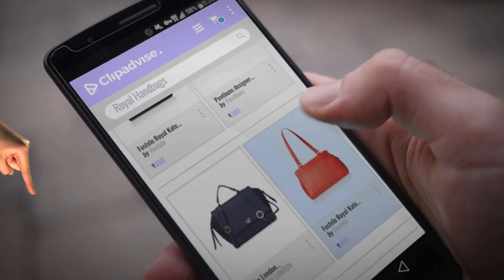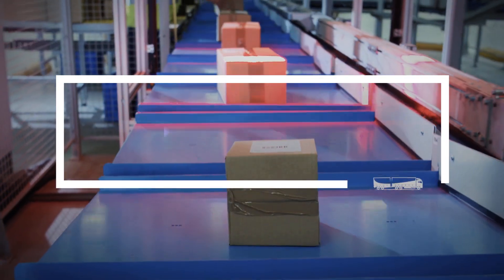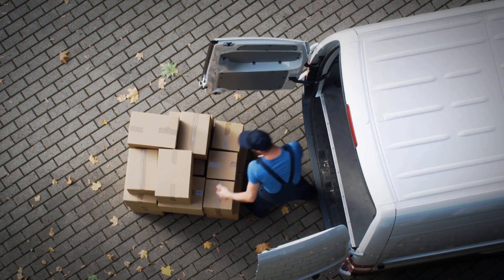My name is Raveena, and I'm here to tell you about Royal Handbags Deals You've Got To See. At any time, just click this banner and get real-time deals on your favorite products.